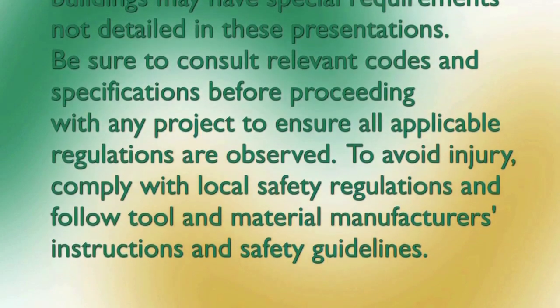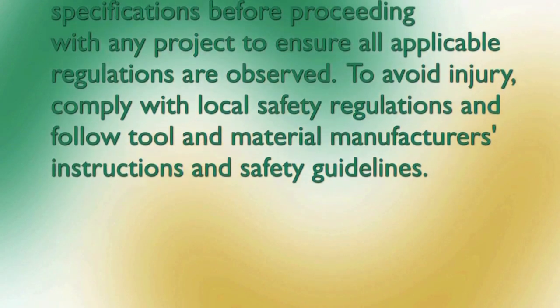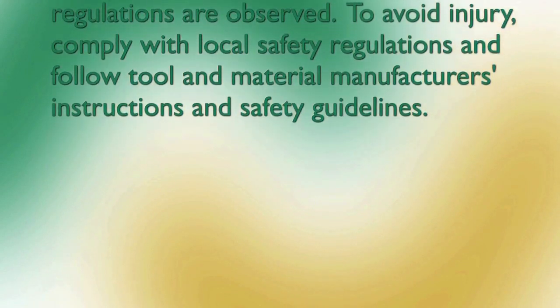To avoid injury, comply with local safety regulations and follow tool and material manufacturer's instructions and safety guidelines.